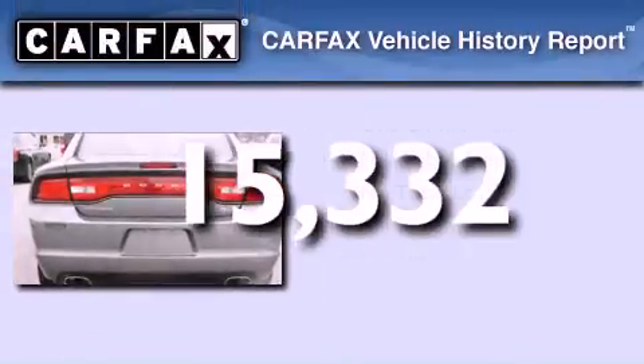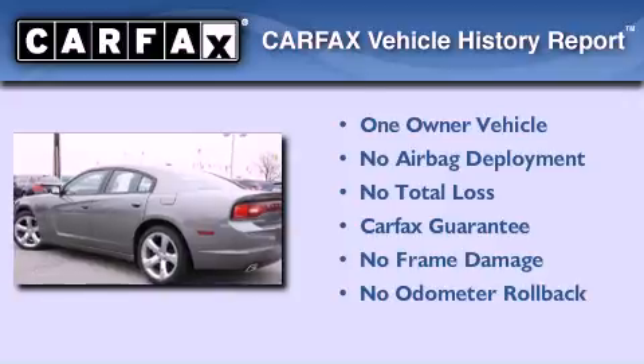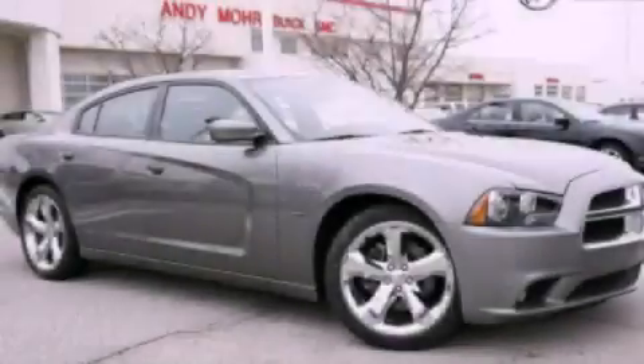This Dodge has had only one owner and it qualifies for the Carfax Buyback Guarantee. We hope you found this video informative. Please contact us today.